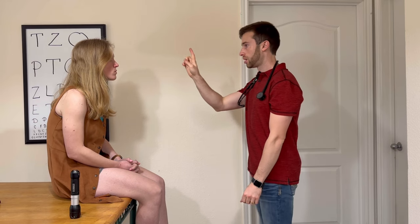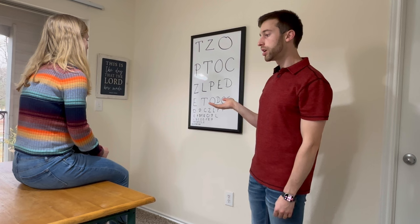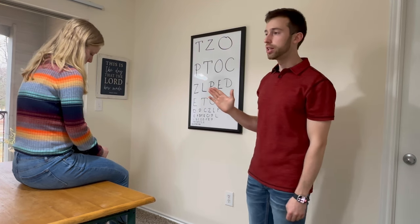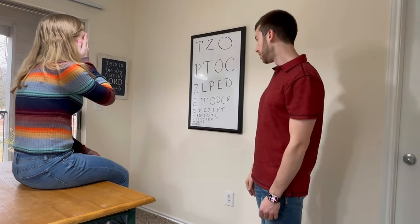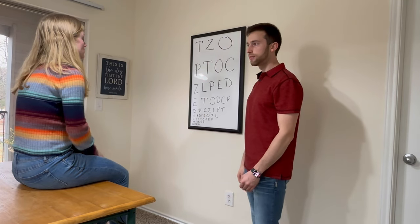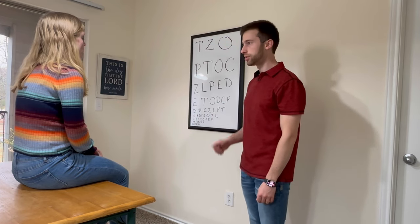I'm going to ask you to look at my finger and follow it with your eyes without moving your head. Her extraocular movements are intact — cranial nerves 4, 5, and 6 are intact. Now I'm assessing cranial nerve 2, optic acuity, using our Snellen chart. In clinic I would have her 20 feet or 6 meters back from it. Please cover your right eye and read from the smallest text you can. Now cover your left eye and read with the right eye. She has 20/20 vision.